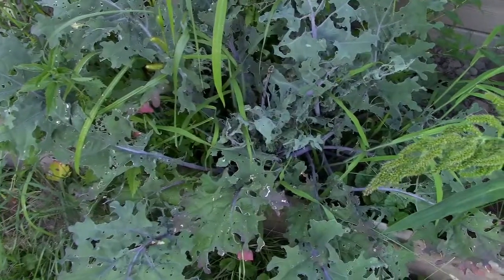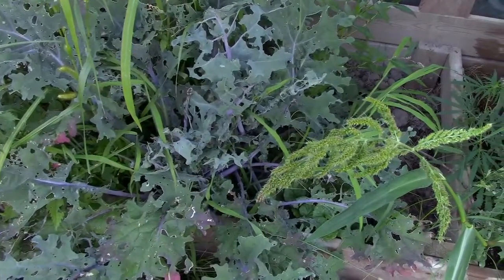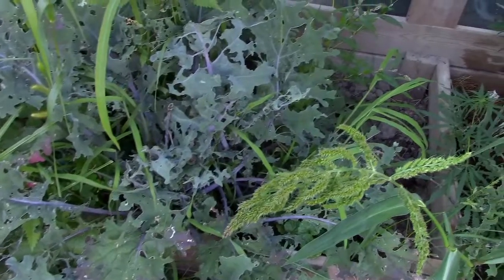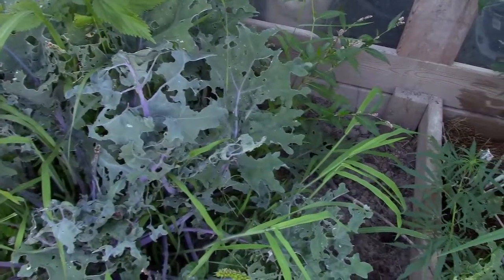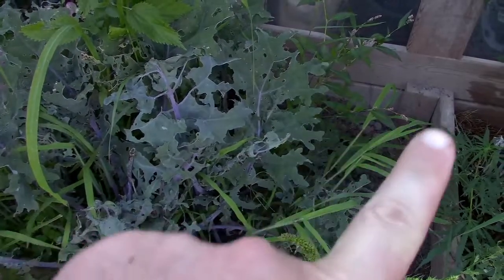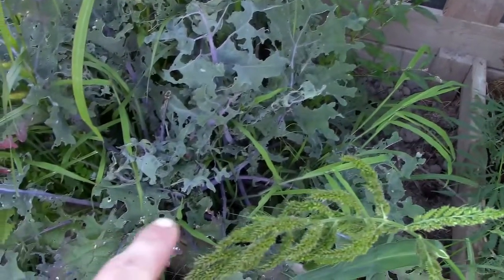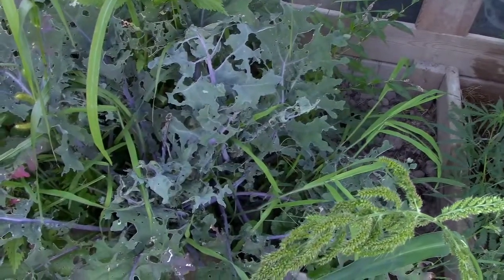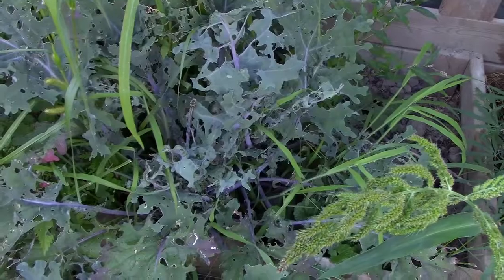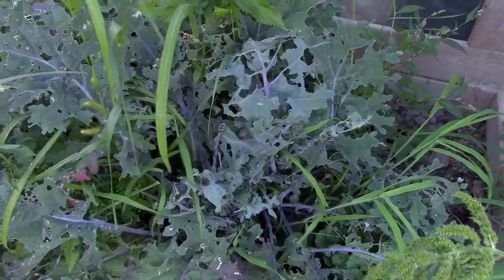Here we have one of a couple red Russian kale volunteers. These came up unplanted by us in these beds, likely from some soil that we moved from one of the other beds — which is completely great to have happen. But as you can see, the cabbage white damage here is a lot more extensive. In this corner here I have actually weeded quite a bit, and even down in the front here too. Essentially, this particular plant — and there are actually two or three of them in here — got a great start early in the year, but the weeds outcompeted it.